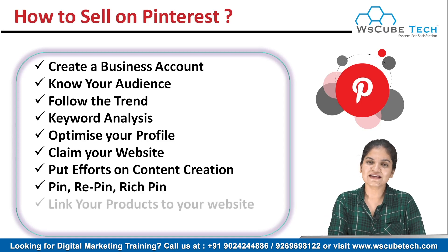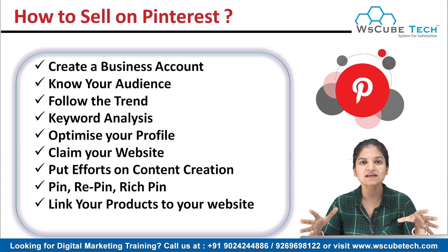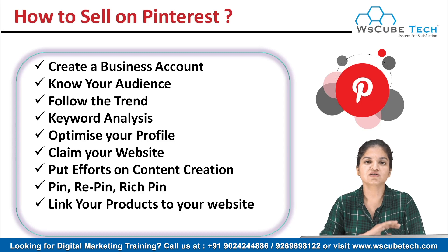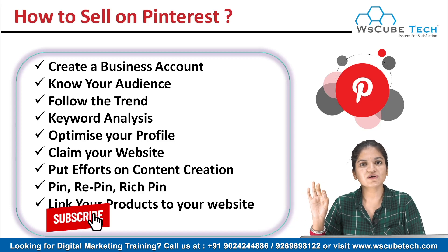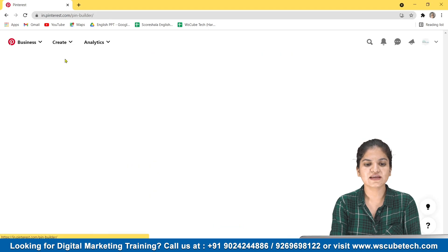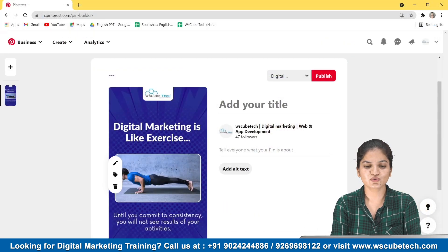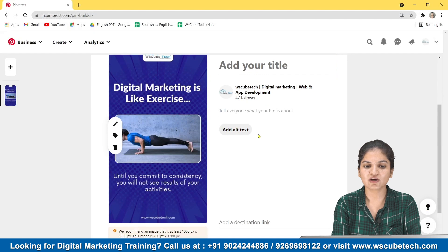Our next advice is to link your products to your website. The most important feature of Pinterest is that you can link any product with your website, and anybody who clicks that picture will be directed to that particular URL you wanted to send them to. Just link your product to your website. Let me show you how. Go to Create, click Create, and select a simple picture.